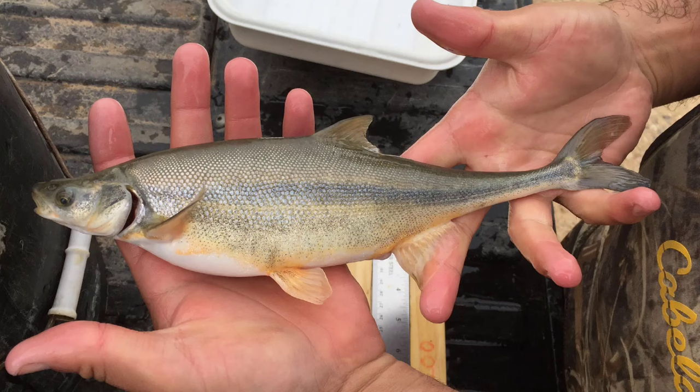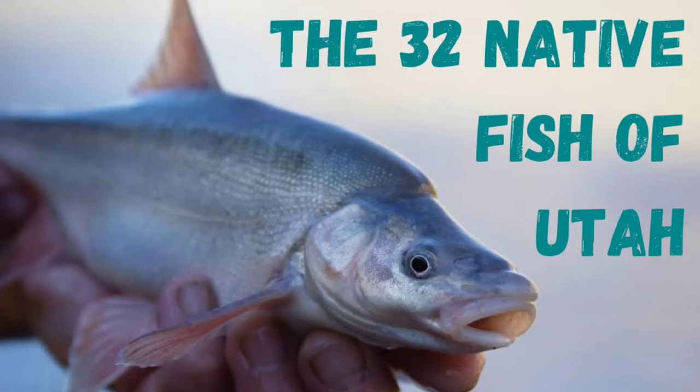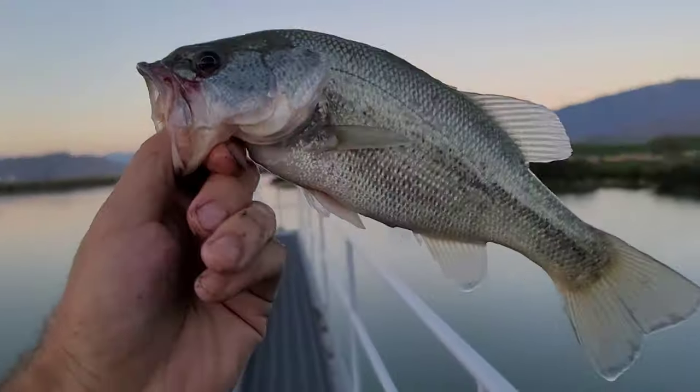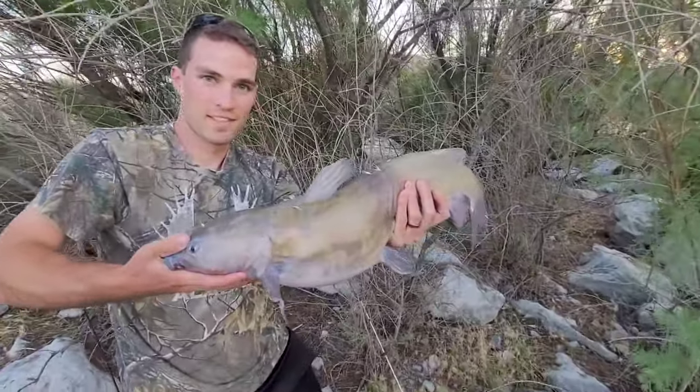I recently made a video on all the native species within my home state of Utah, and while making that video, I noticed that the vast majority of those native species were not sportfish. That made me wonder, where do all these famous sportfish we catch actually originate from? Because there are so many sportfish, I only chose to list some of the more common ones in this video.